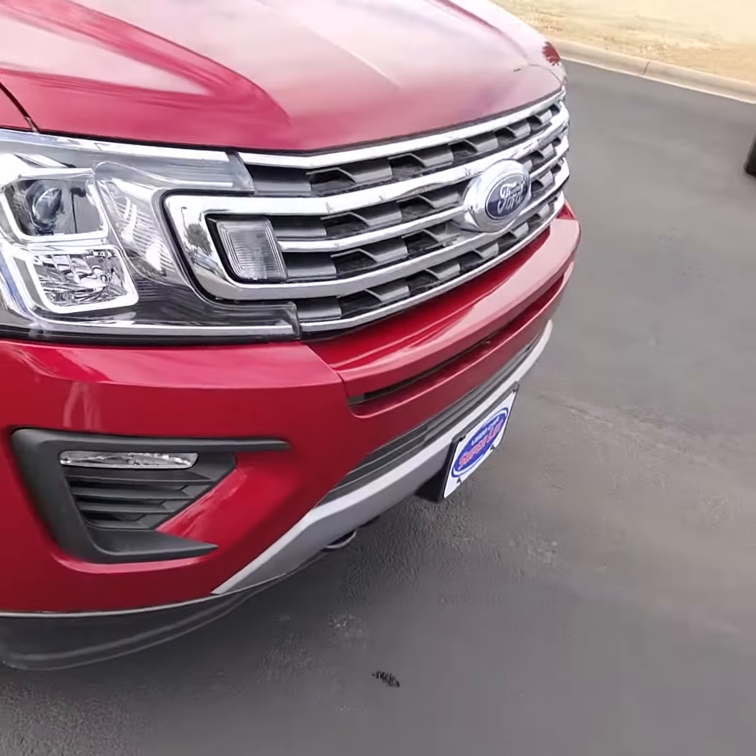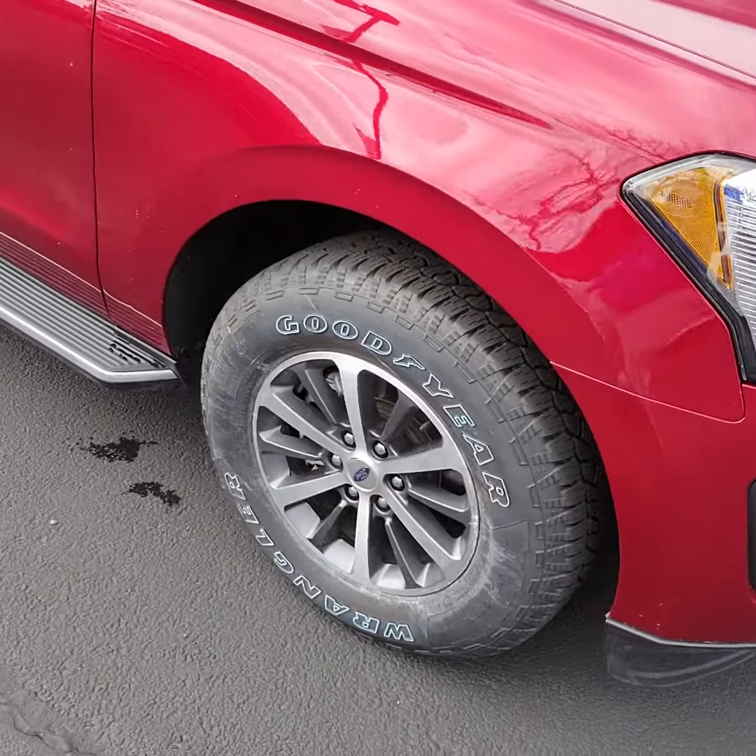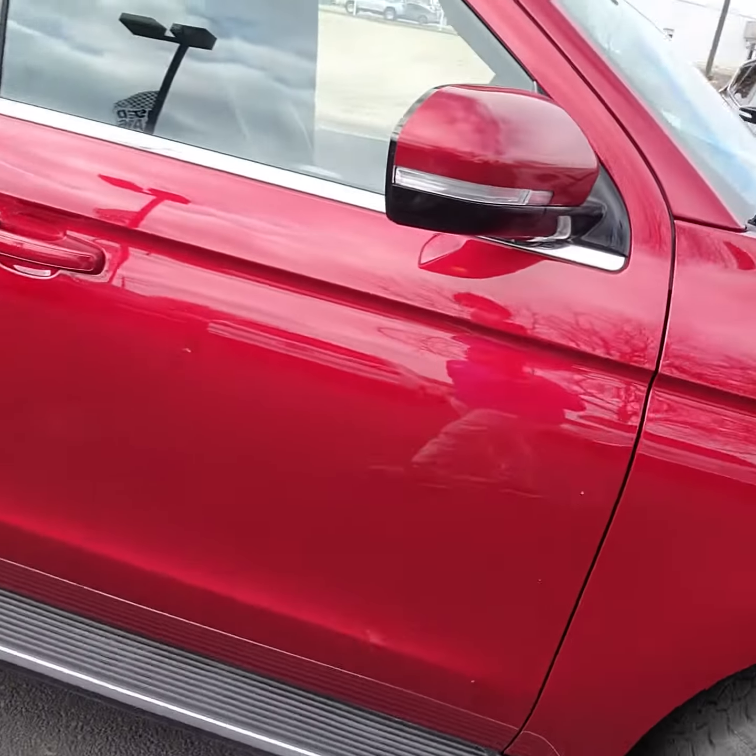Your new halogen headlamps, trailer tow hooks up front, and you've got your Goodyear tires.